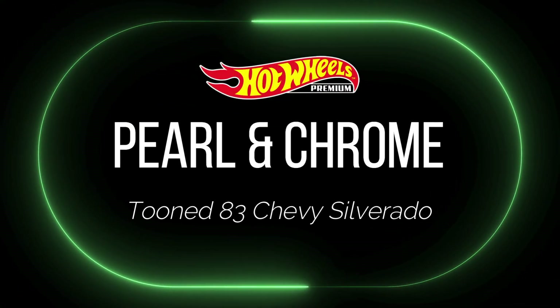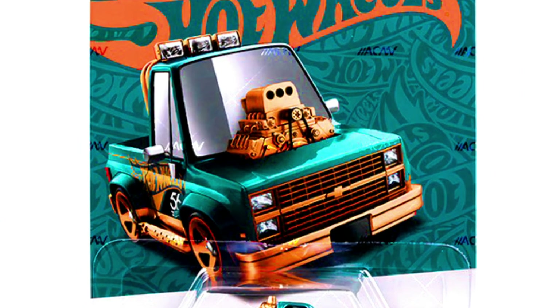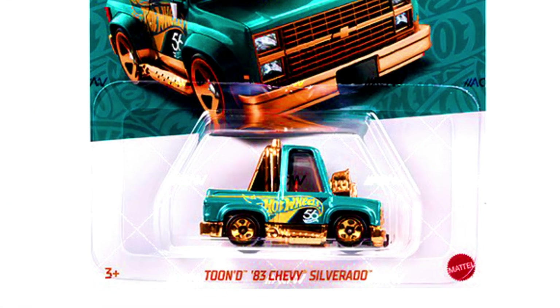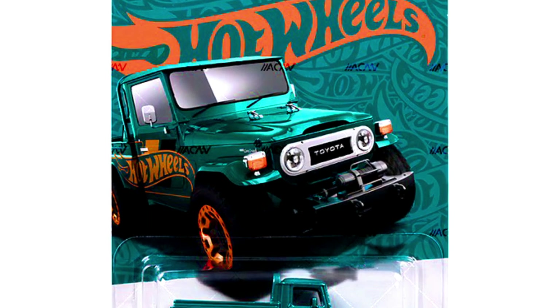Now let's check out the new upcoming 56th Anniversary Hot Wheels Pearl and Chrome set. Our first car is a Tuned '83 Chevy Silverado and a Toyota Land Cruiser.